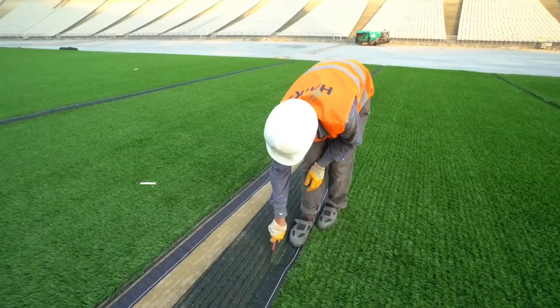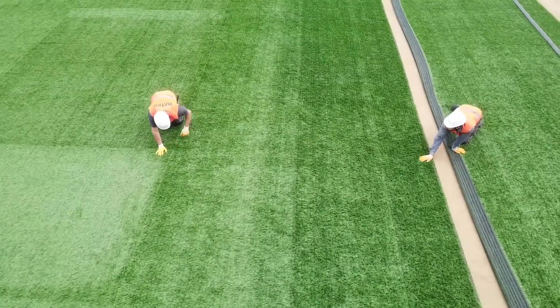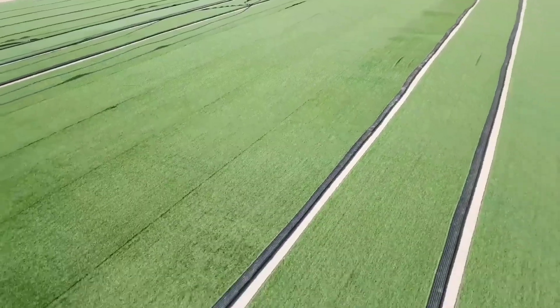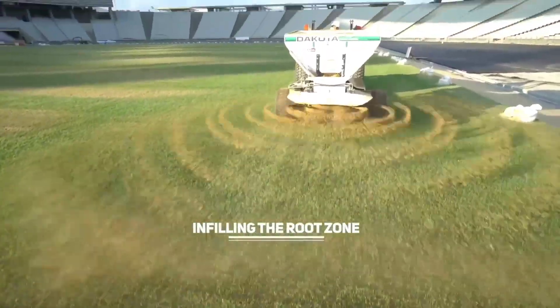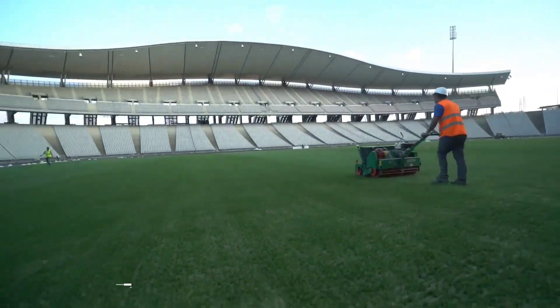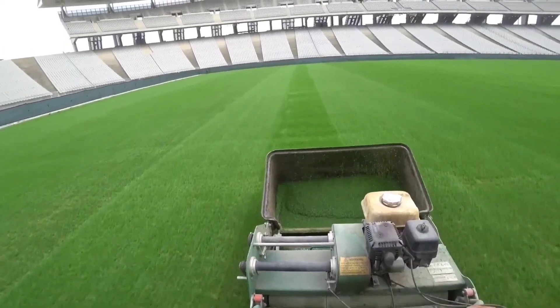What sets this hybrid grass apart is its consistent, well-kept appearance, requiring only minimal upkeep. Whether you choose to sow the grass on site for a week-long transformation, or opt for four-meter-wide rolls with pre-sprouted grass for a quicker two- to three-day installation, Hatco ensures a speedy and efficient process.